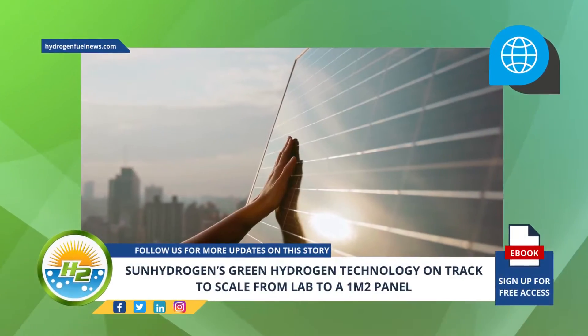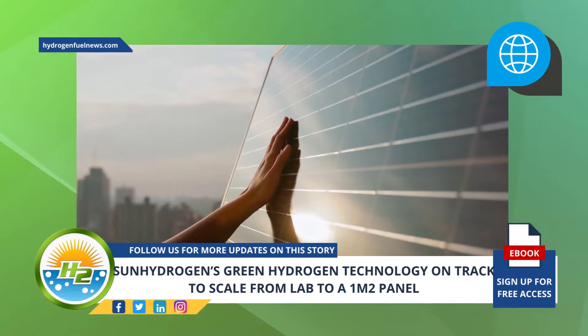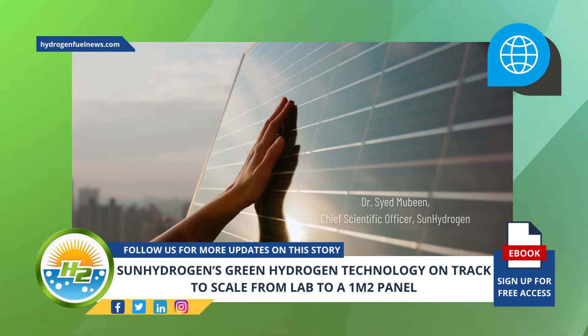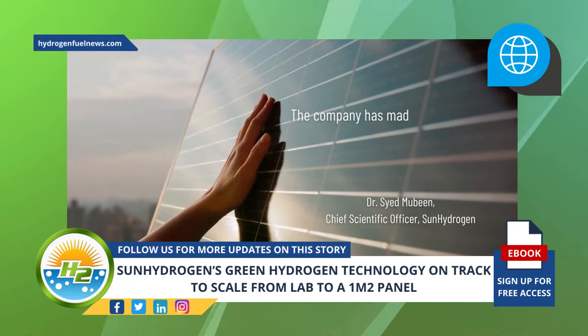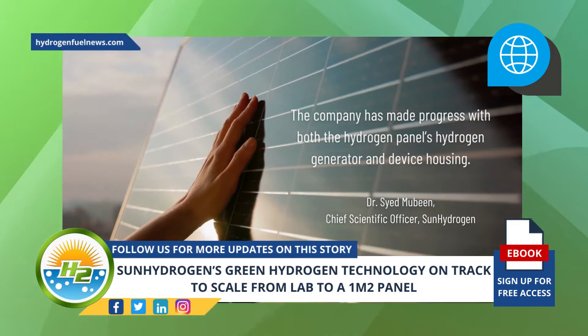The sun hydrogen panel is composed of multiple cells that produce electricity, and the device encases multiple hydrogen generators immersed in water. According to Sun Hydrogen's Chief Scientific Officer, Dr. Saeed Mubin, the company has made progress with both the hydrogen panel's hydrogen generator and device housing.